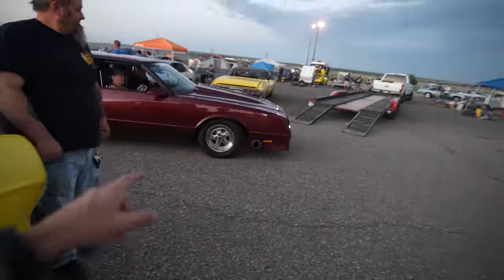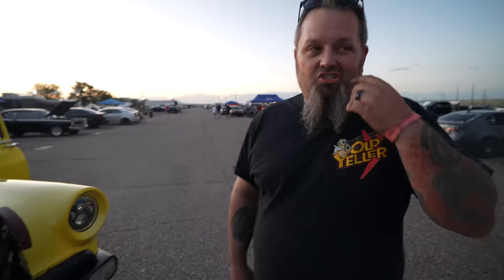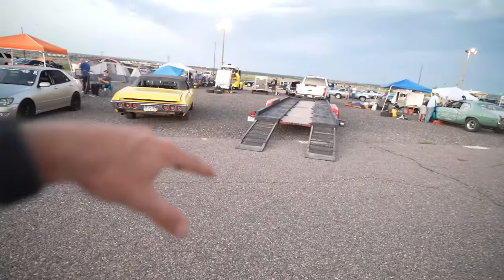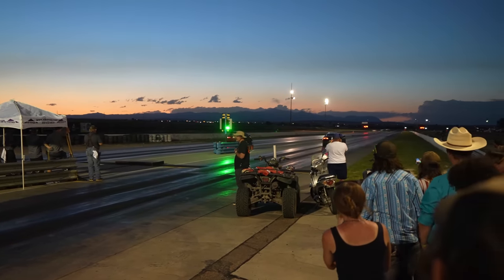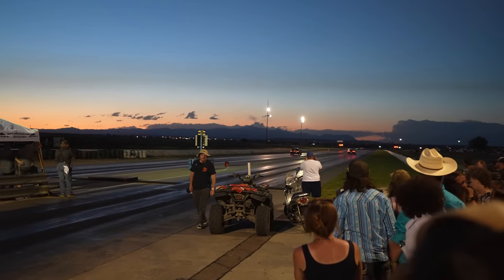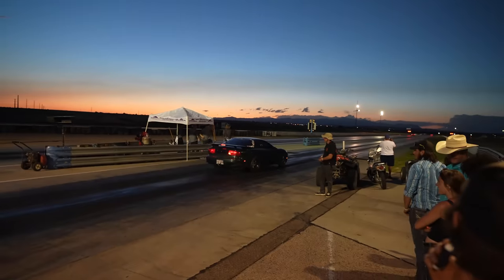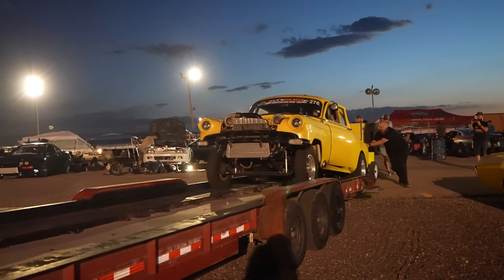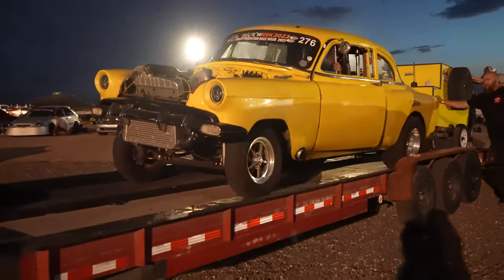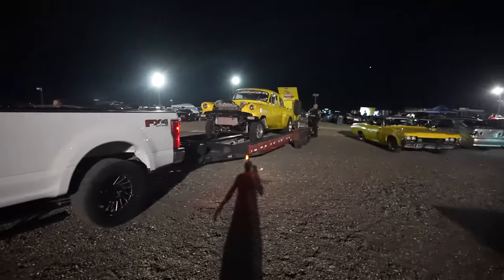He's got the race week trailer all hooked up. We're going to let some people get out of the way and then push it up - she pushes like a tank but at least the trailer is nice. First tow with the new truck - we're going to see how she does. It's gonna handle it just like a champion.